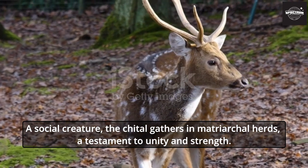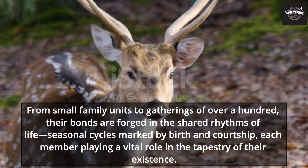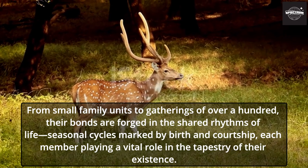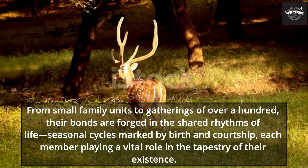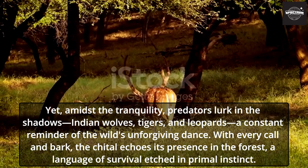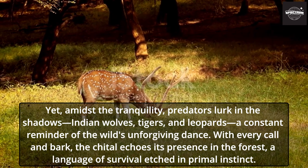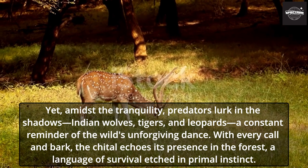A social creature, the Chital gathers in matriarchal herds, a testament to unity and strength. From small family units to gatherings of over a hundred, their bonds are forged in the shared rhythms of life — seasonal cycles marked by birth and courtship, each member playing a vital role in the tapestry of their existence. Yet amidst the tranquility, predators lurk in the shadows: Indian wolves, tigers, and leopards — a constant reminder of the wild's unforgiving dance. With every call and bark, the Chital echoes its presence in the forest, a language of survival etched in primal instinct.